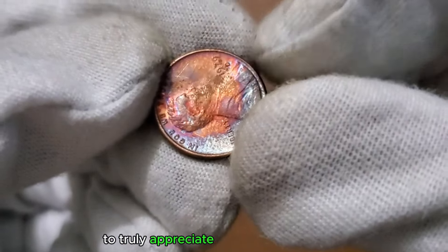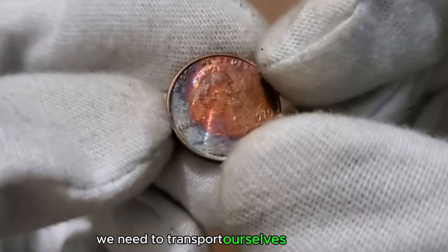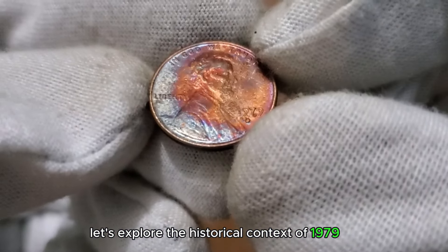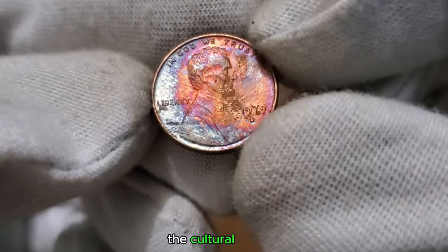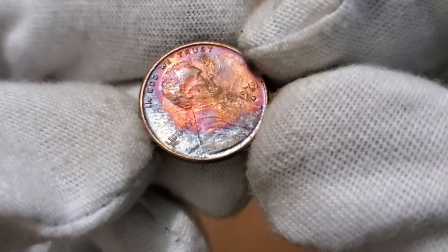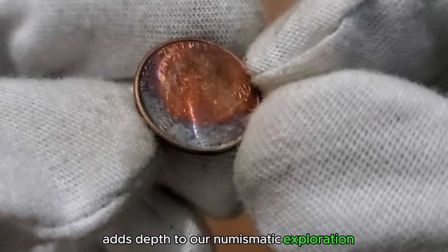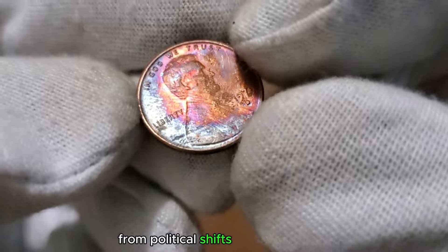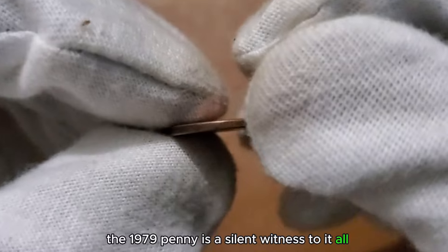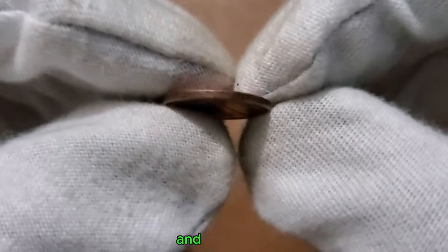To truly appreciate the 1 cent 1979 coin, we need to transport ourselves back in time. Let's explore the historical context of 1979 — the events, the cultural nuances, and how this coin fits into the tapestry of that era. Understanding the historical insights adds depth to our numismatic exploration. From political shifts to cultural trends, the 1979 penny is a silent witness to it all.